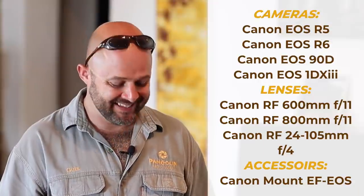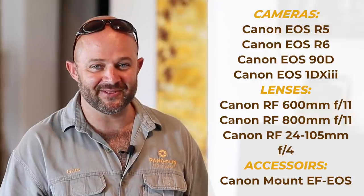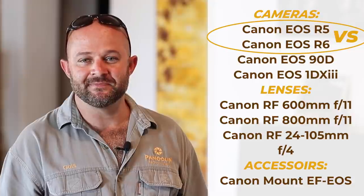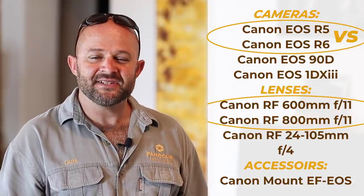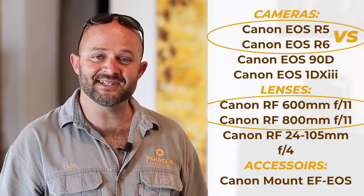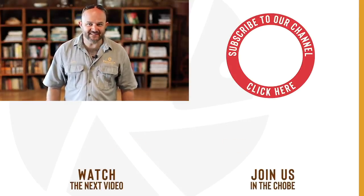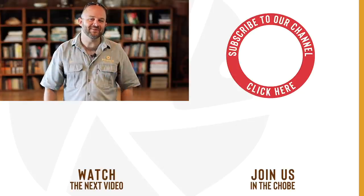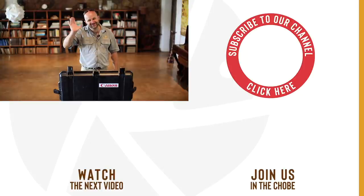Thanks again Roger from Canon South Africa for sending us this big box of toys to play with. We will do the obvious reviews like the R5 versus the R6, and play with the 600mm and 800mm f11 lenses. If there's anything else you'd like us to review on the gear we've got, please let us know in the comments below. Now I'm going to give this gear to the rest of the Pangolin team to put it through its paces. If you like this video, give us a big thumbs up and stay tuned to our channel for the results. Thank you and goodbye.